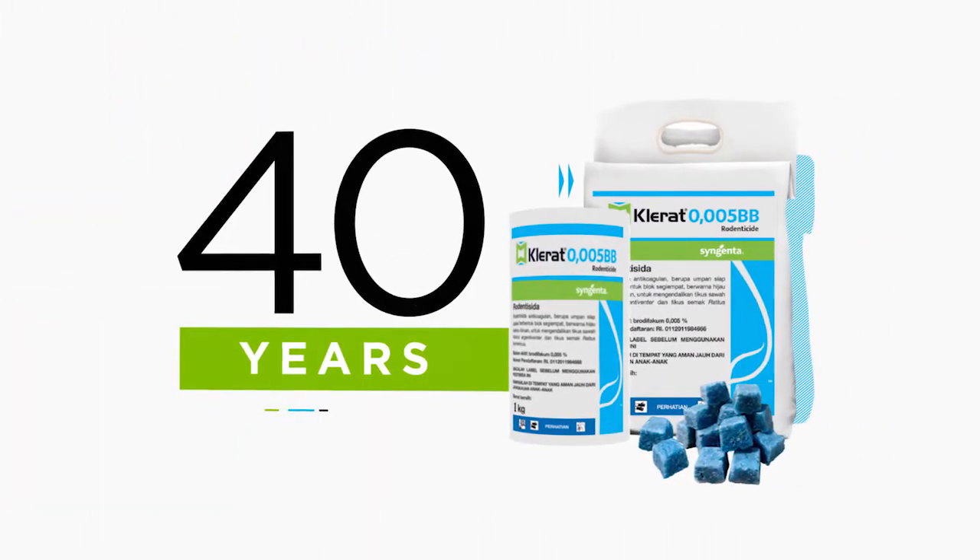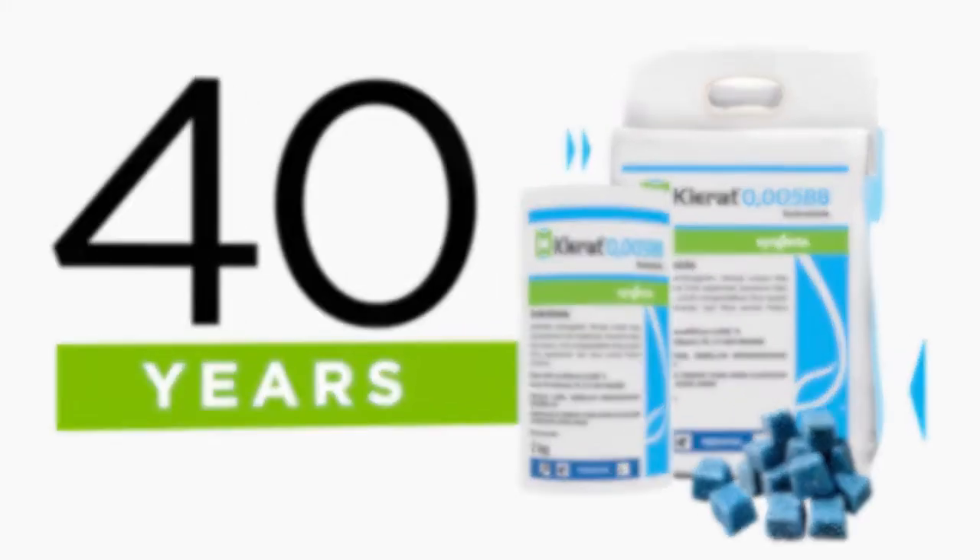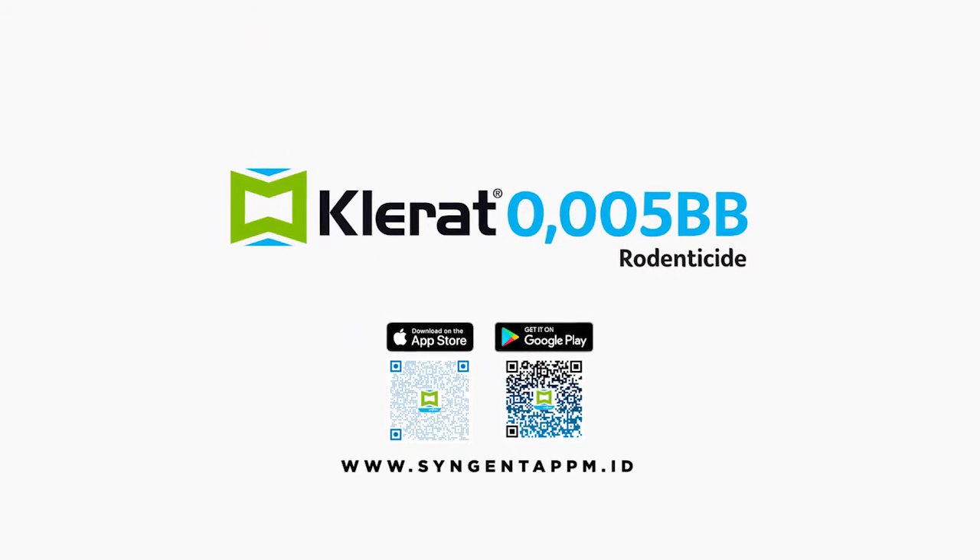Tried and trusted across the globe for over 40 years, Klerat is proven to protect your business from rodent infestations. Download from the App Store or Google Play and visit our website to find out more.